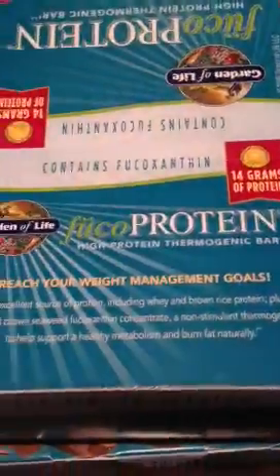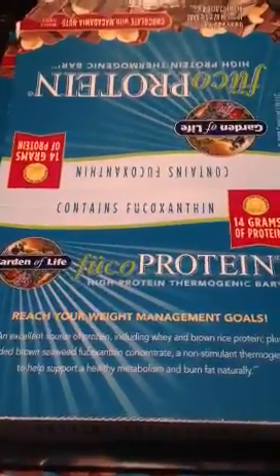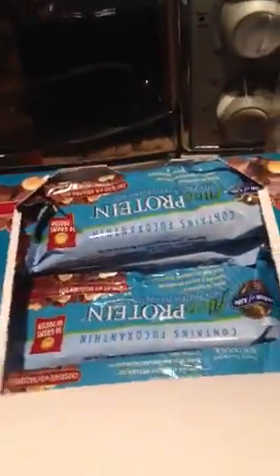I got some more of those kelp noodles — hopefully we like them because I got three bags. This is like my breakfast every morning: I love these Fuco protein bars in the chocolate macadamia nut. They're just so amazing.